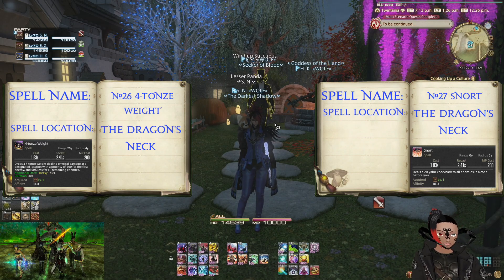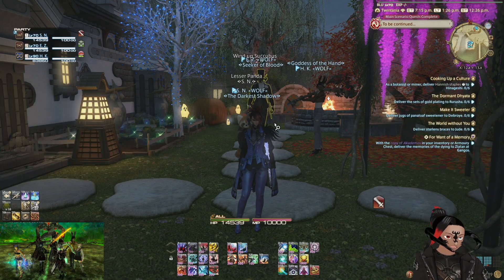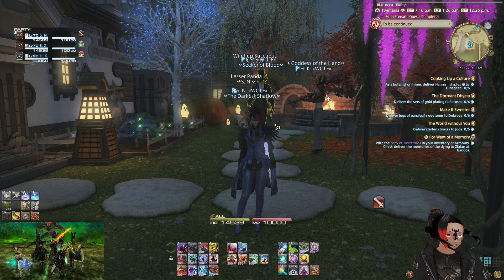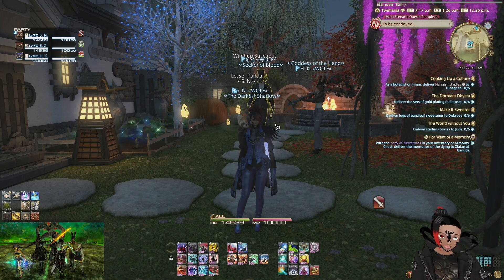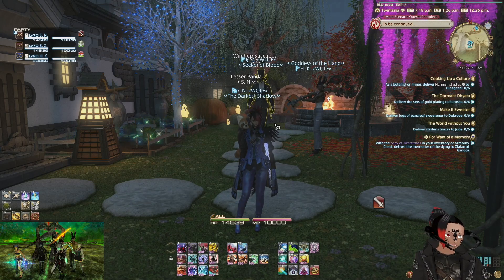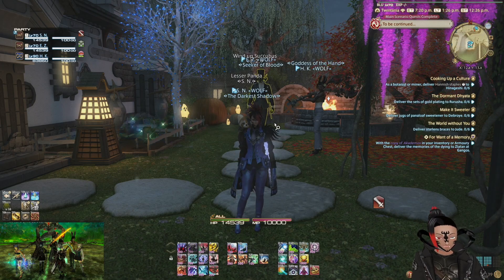4 tonne weight is cast by Ultros and snort by Typhon — or Typhoon, however you pronounce it. 4 tonne weight will only be cast when Ultros is around 80% HP, and snort will only be used for 3 to 3.5 minutes.